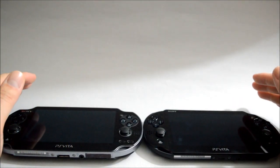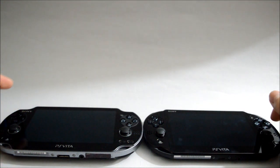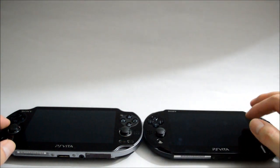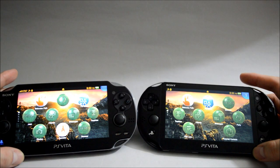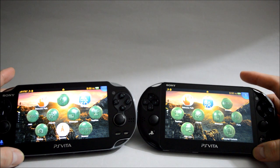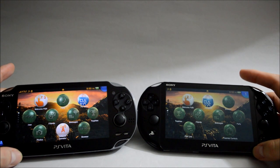Now let's do a little comparison between each model. PS Vita Slim is actually a cost-down model. You can see it's made mainly of plastic compared with the original one, which feels a lot better. Also the screen is downgraded from OLED to LCD. Some people consider OLED looks better than LCD, and I would say there is some difference, but the difference is not really huge — it's not like going from black and white to color. So I don't think this should be an issue.